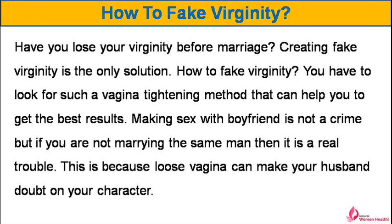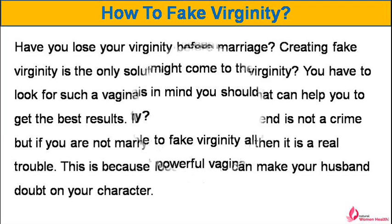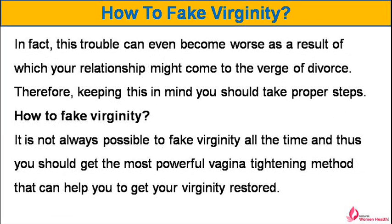How to fake virginity? You have to look for a vagina tightening method that can help you to get the best results. Making sex with a boyfriend is not a crime, but if you are not marrying the same man then it is a real trouble. This is because a loose vagina can make your husband doubt your character, and this trouble can even become worse, to the point where your relationship might come to the verge of divorce.